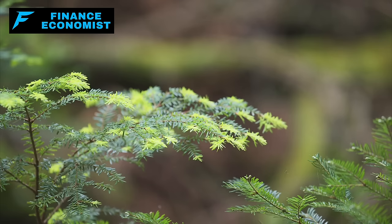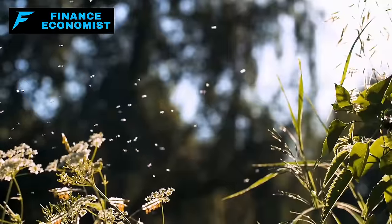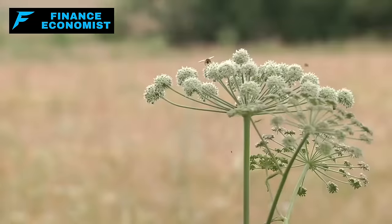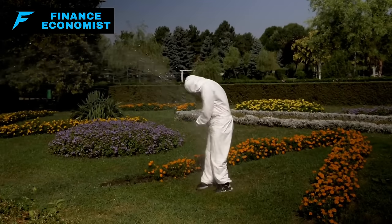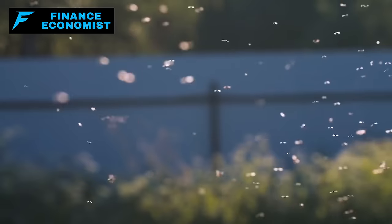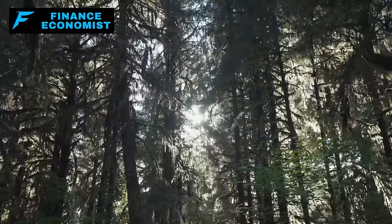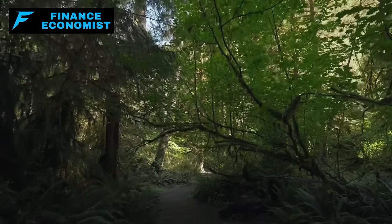Water hemlock contains cicutoxin and cicutol — really bad news for anyone who messes with it. Touch this plant and you're in for a world of hurt: nausea, then things get real bad — seizures, breathing failure. It's so potent it can stop your breathing. Confusion, dizziness — it can put you out or worse. Water hemlock is a no-go zone for anyone with bad intentions. There are ethical considerations too: make sure it's clearly marked and kept out of reach of pets and local wildlife.